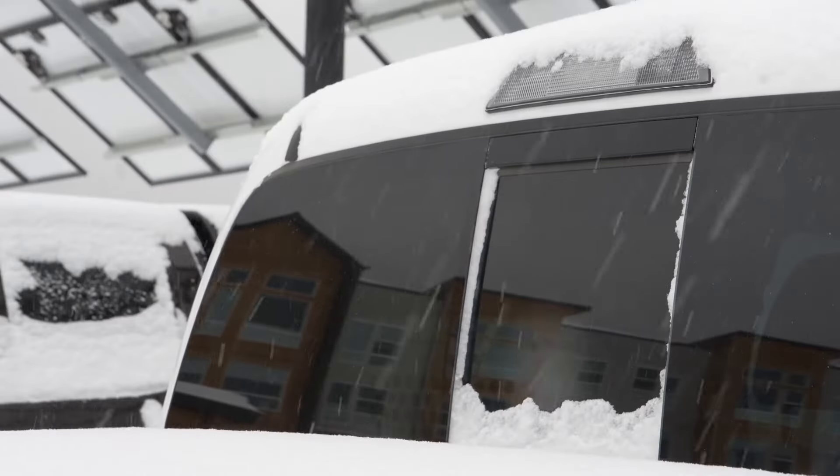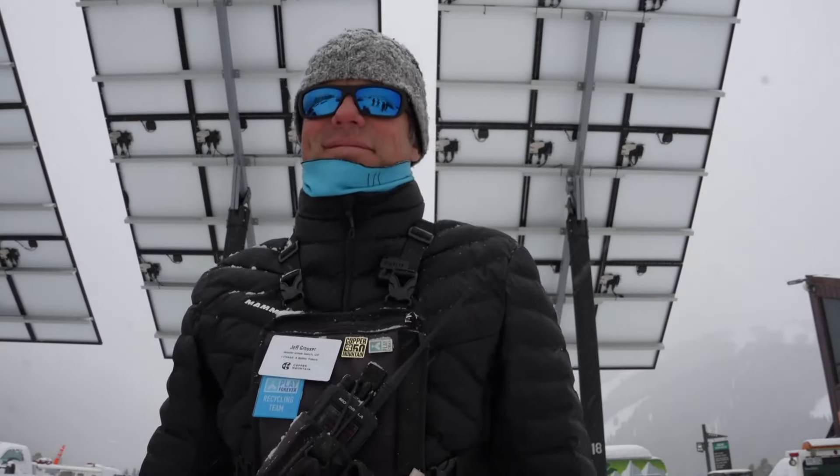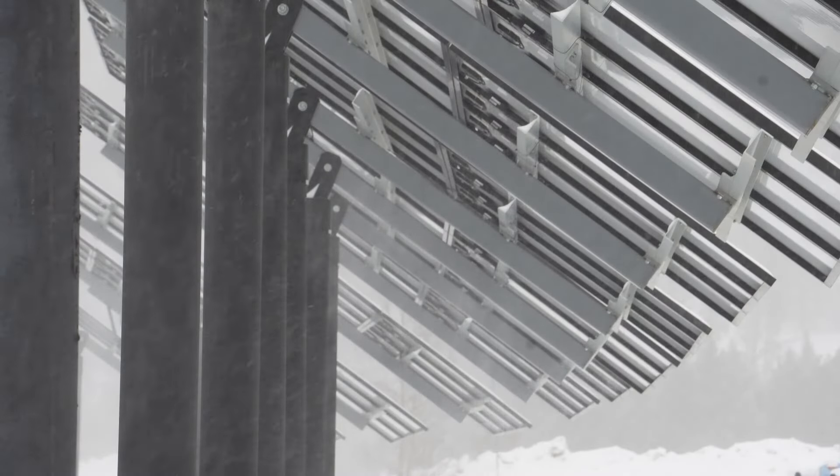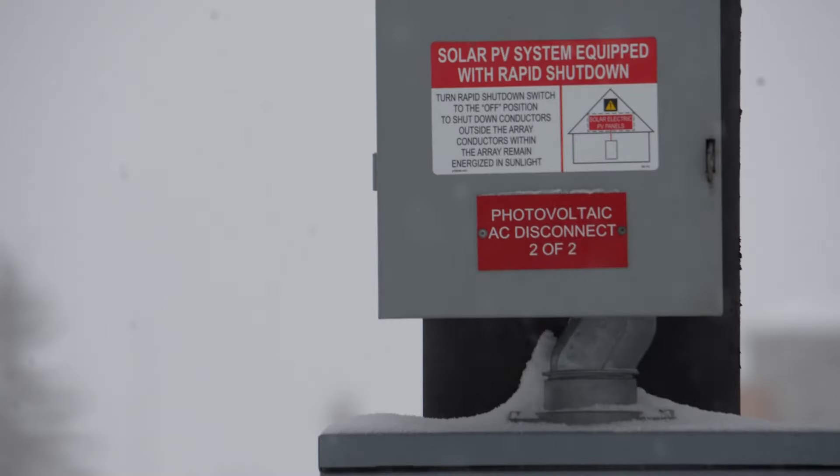At Copper Mountain's Alpine parking lot, Jeff Grasser, senior resort operations and sustainability manager, says even a snowy place like this ski area — and it's been a good snowy season — can be a great place for solar.